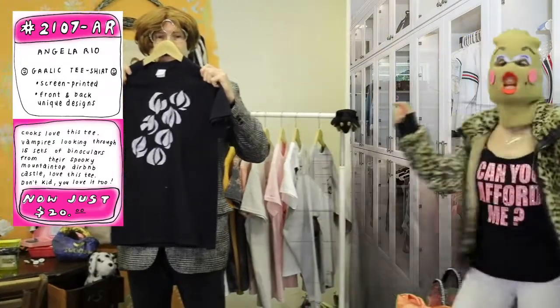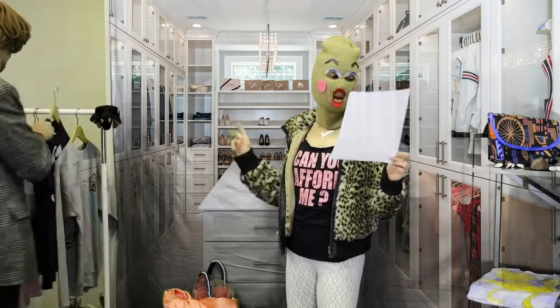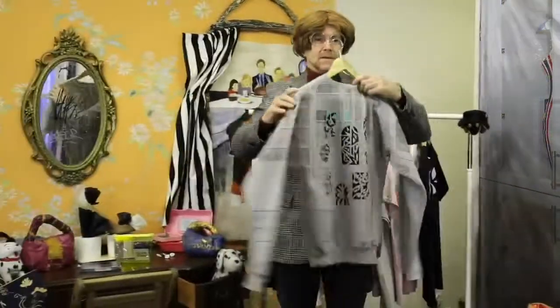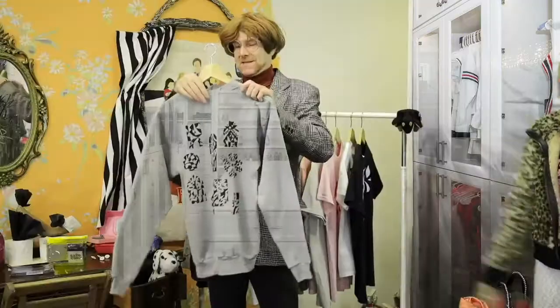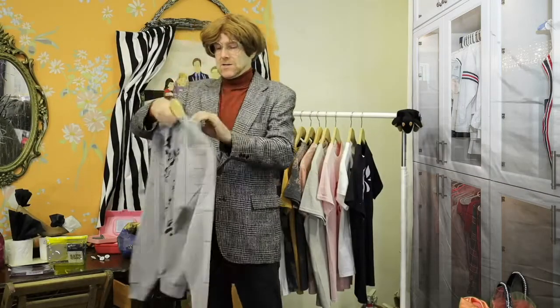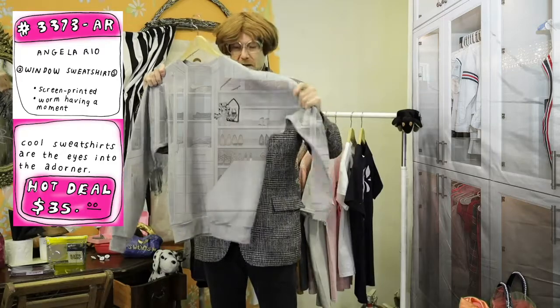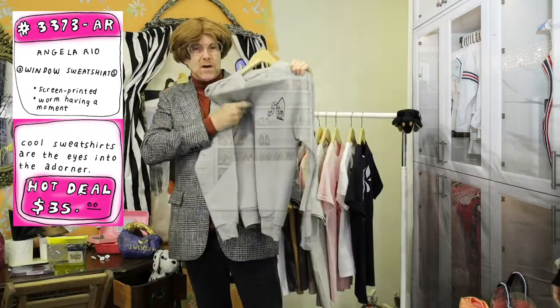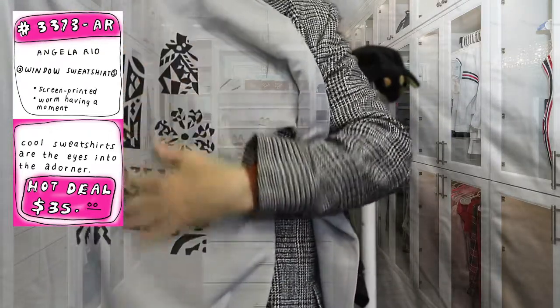If you don't enjoy garlic, well then you don't enjoy eating food. The stinking rose — I'm inside Paris Hilton's closet right now thinking about that beautiful t-shirt. Moving right along, we've got something called the window sweatshirt, also from Angela Rio. This can't be $15 too? No — it's 50/50. Sweatshirts are usually 50/50, and that's what this is — 50% cotton, 50% not cotton. Feels really nice. You have a cute little worm here on the front hanging out by a little window, and on the back, window city baby. Look at all these windows — $35, and this can be yours.